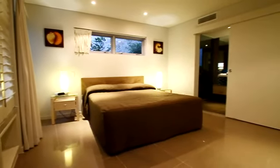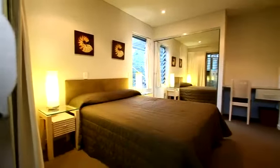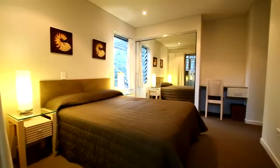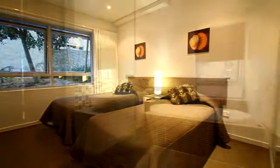The master suite has an en-suite and bifold doors that open up for you to enjoy the magnificent ocean views. The second bedroom has a queen-size bed and private terrace, and bedroom three has two single beds.